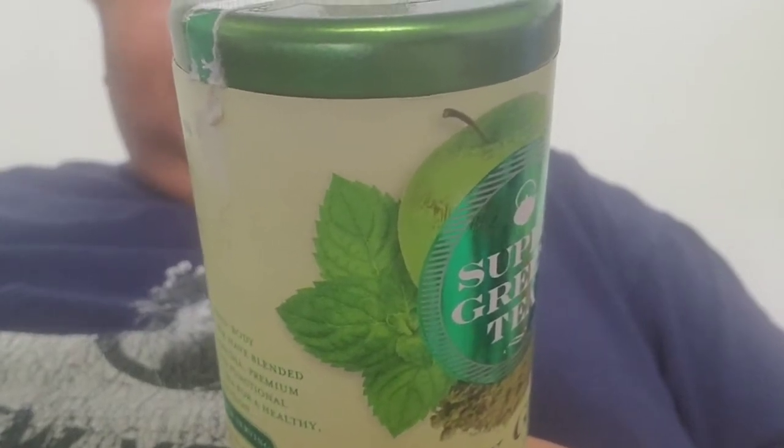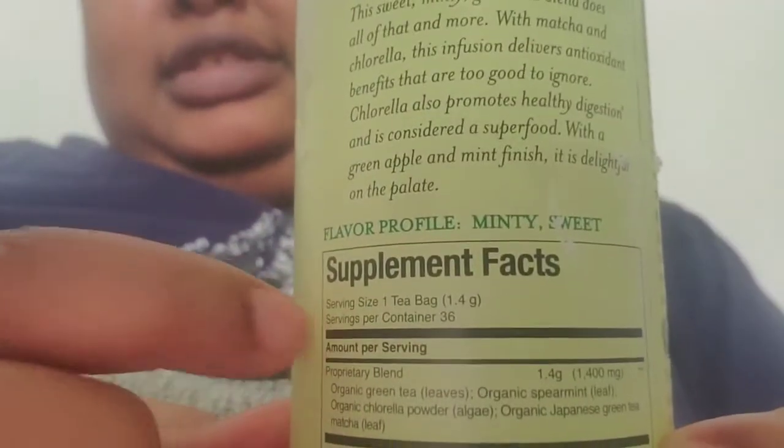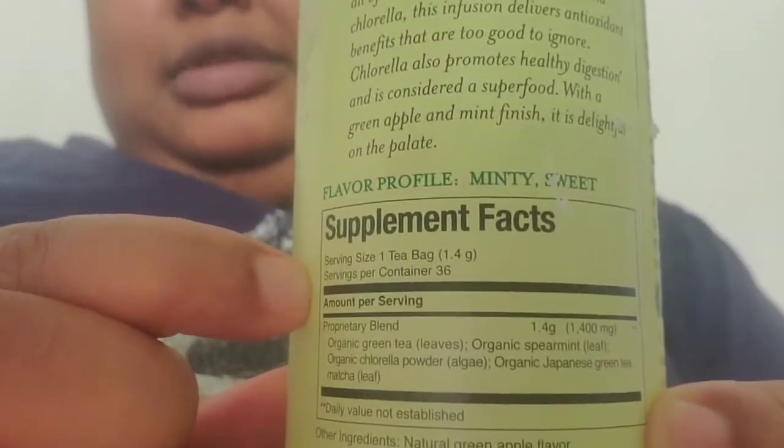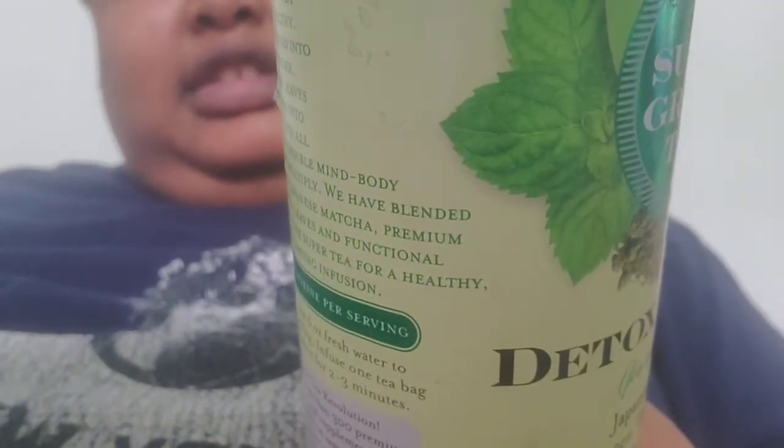The flavor profile they give it is minty and sweet. They actually have a supplemental facts panel because this is considered a dietary supplement, which is pretty cool. Serving size is one tea bag, and servings per container is 36.